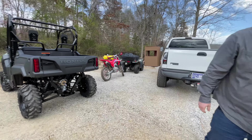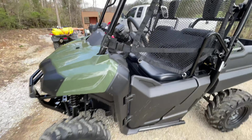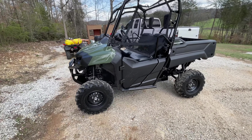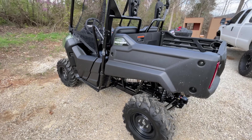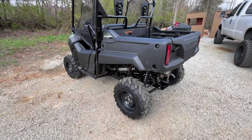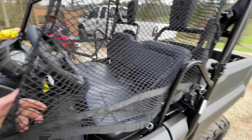My buddy picked up a new unit today — it is the Pioneer 700, 2023 model. There are not really any videos on the 23s yet, but he got it in green. This is apparently the only Pioneer in East Tennessee at this time, so it got there just the afternoon before he went. He got super lucky. We'll do a quick little walk around on it.